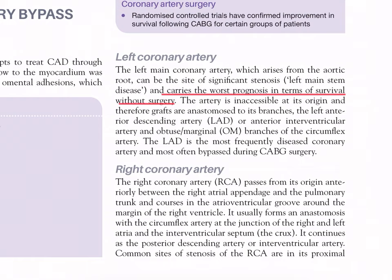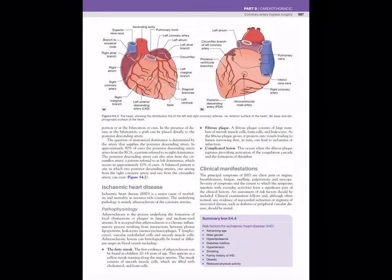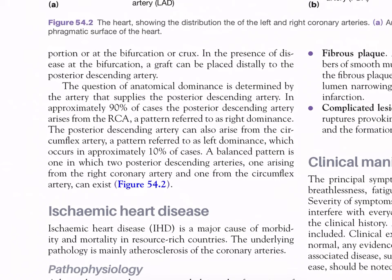Right coronary artery: the right coronary artery passes from its origin anteriorly between the right atrial appendage and the pulmonary trunk, coursing in the atrioventricular groove around the margin of the right ventricle. It usually forms an anastomosis with the circumflex artery at the junction of the right and left atria and the interventricular septum (the crux), then continues as the posterior descending artery. Common sites of stenosis of the RCA are in its proximal portion or at the bifurcation of the crux.